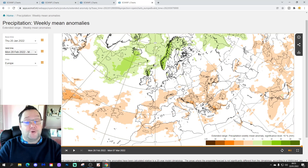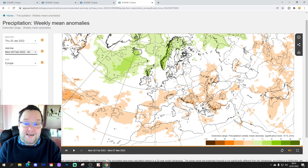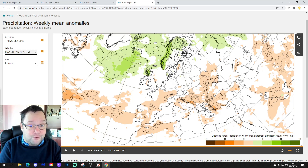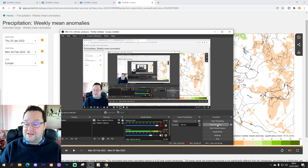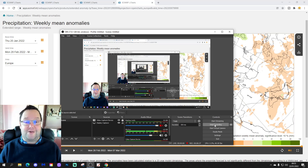That's it from the EC extended for this week. We'll do it all over again next Tuesday, when we'll also have the wider European outlook using the EC extended. We're going to have the weekend forecast a little bit later on, and possibly another 10 to 14 day, so keep checking back to the channel for all the videos. Thanks for watching.